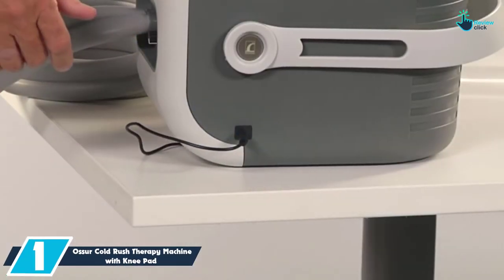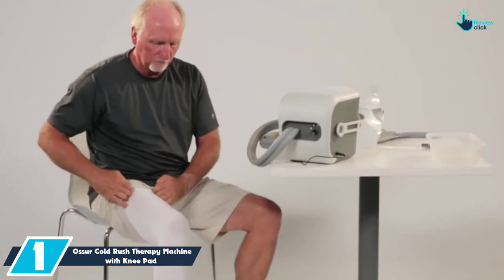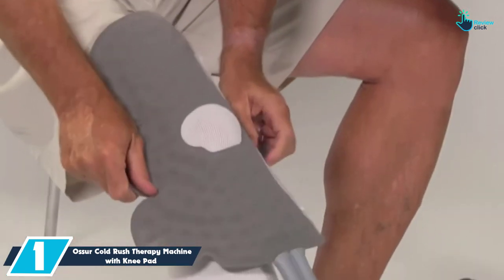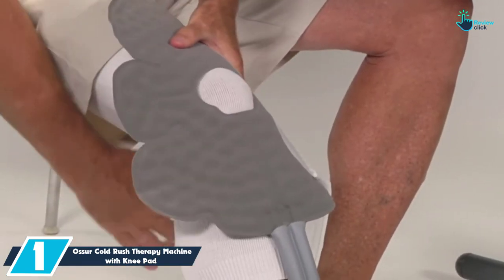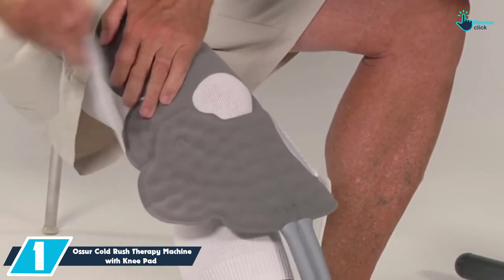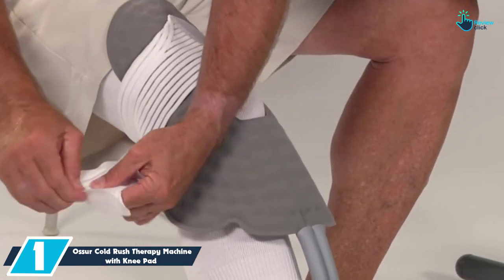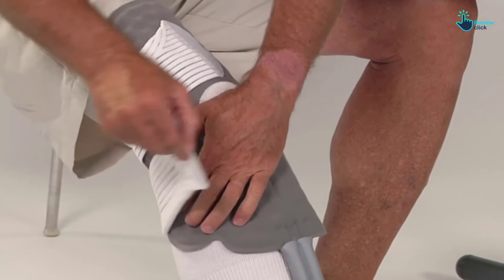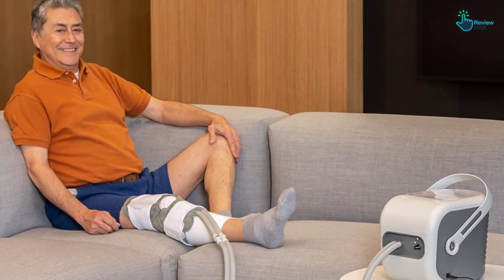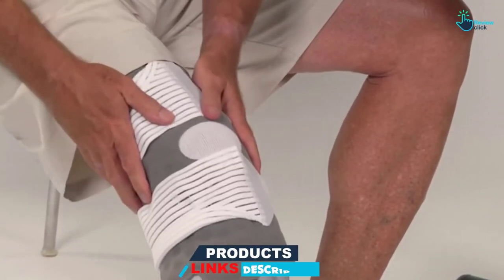And finally at number 1, we have the Osir Cold Rush Therapy Machine with Kneepad. This cold therapy machine has been made to lower localized pain as well as swelling that comes as a result of trauma and surgical processes. It offers ice-cold relief for post-operation individuals to reduce inflammation and tenderness. With this cold therapy machine, you will enjoy improved joint functions and quality of life. The ergonomic pads basically imitate your body's contours to offer local treatment. This machine has a high ice-to-water ratio to make sure that you get the most out of it.